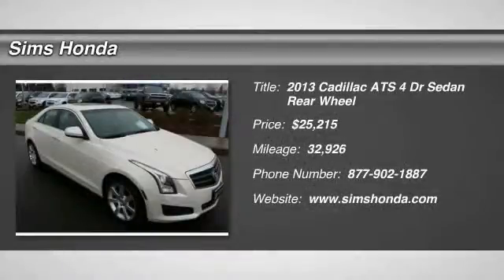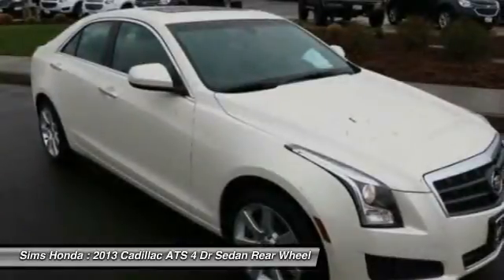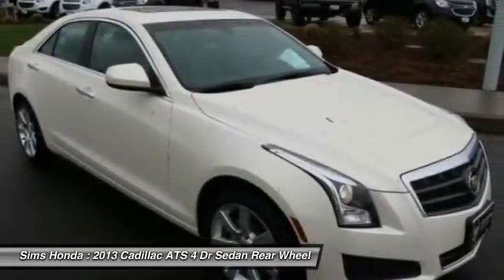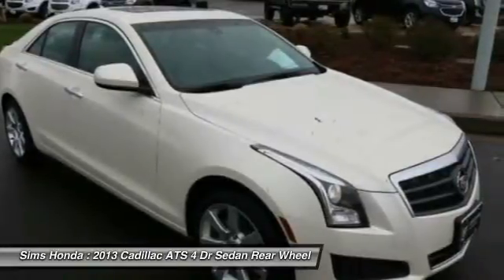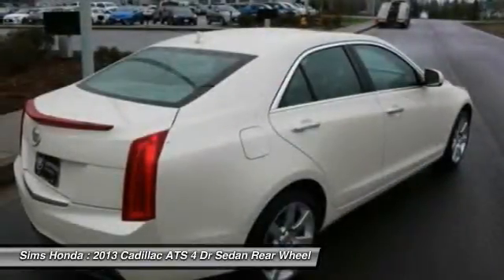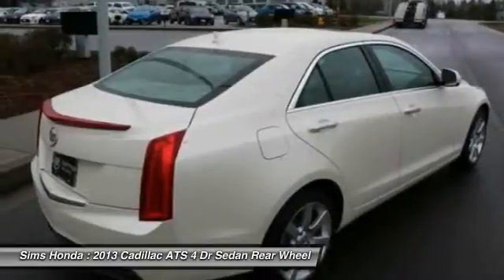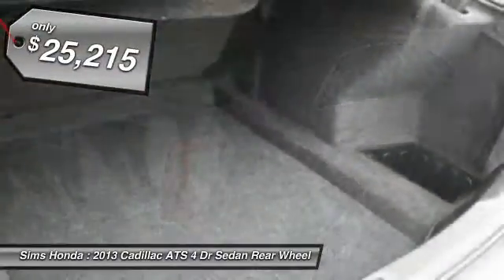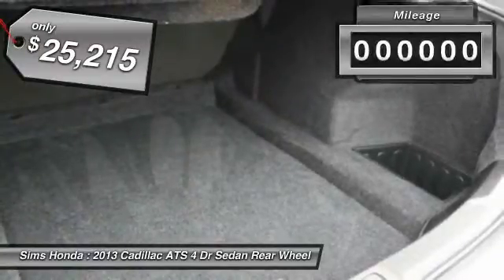The 2013 Cadillac ATS debuted in 2012 as an American-made compact luxury sedan. The ATS gives the driver incredible comfort and control over a nimble, hard-driving compact that directly competes with the 3 Series, and is priced below $30,000.